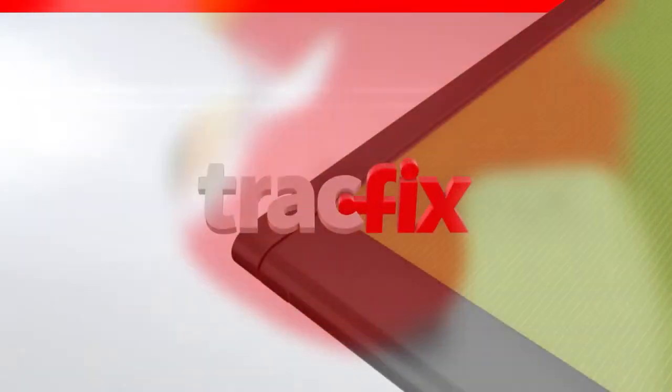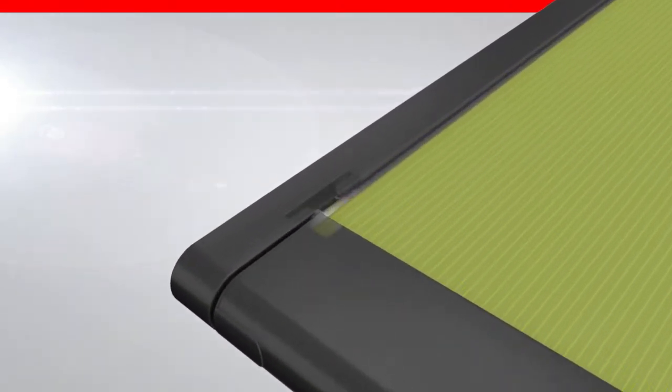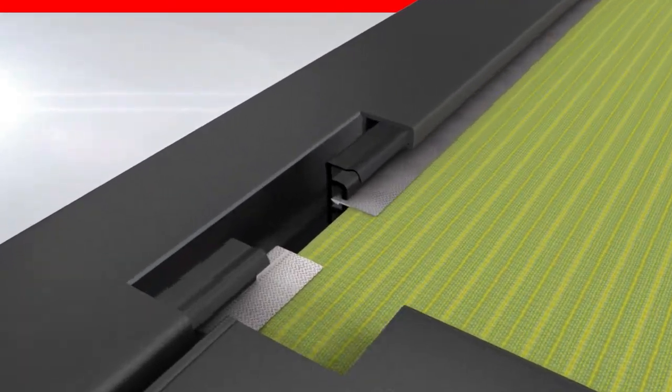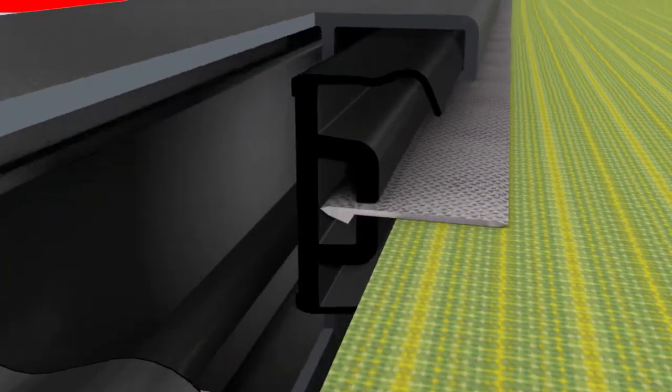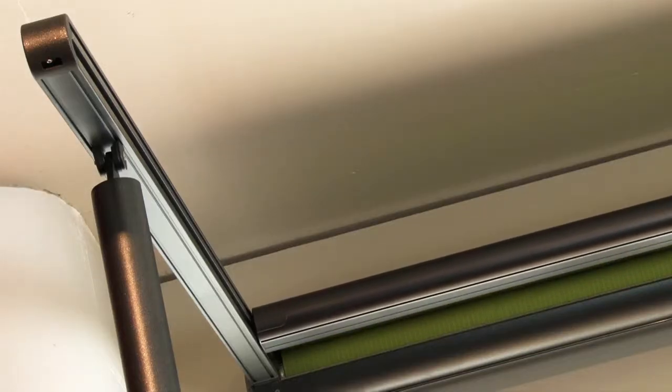The Markilux Pergola is optionally available with the Markilux TrackFix system. The TrackFix system, which works in the same way as a slide fastener, guides the cover securely down the side tracks and provides a sealed appearance without a gap between cover and lateral guide tracks.